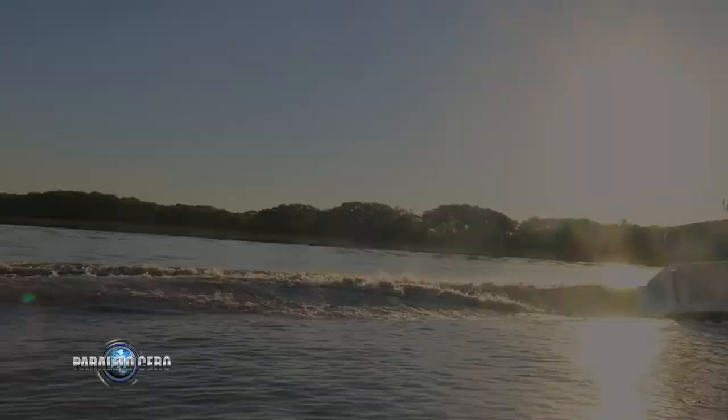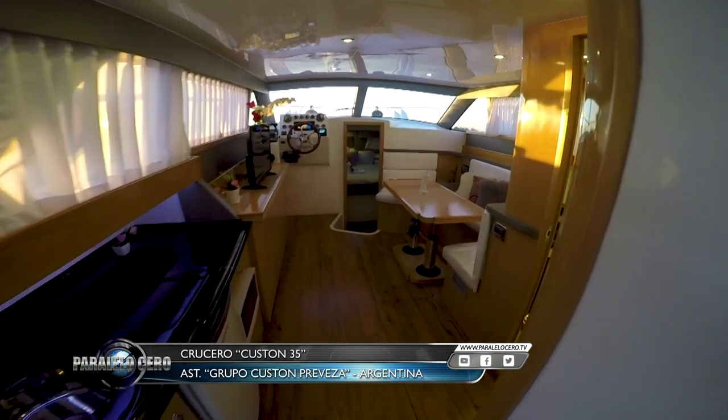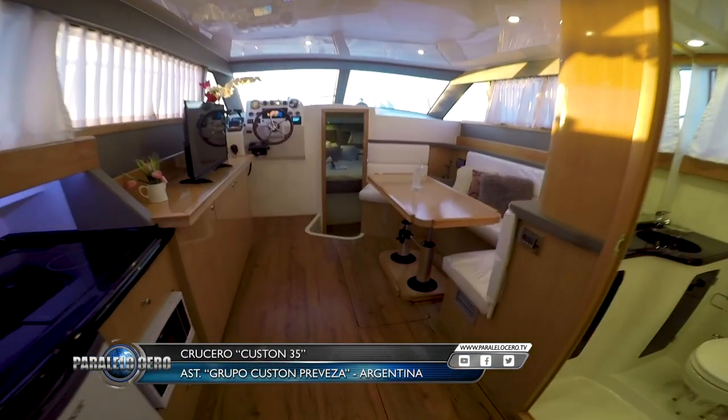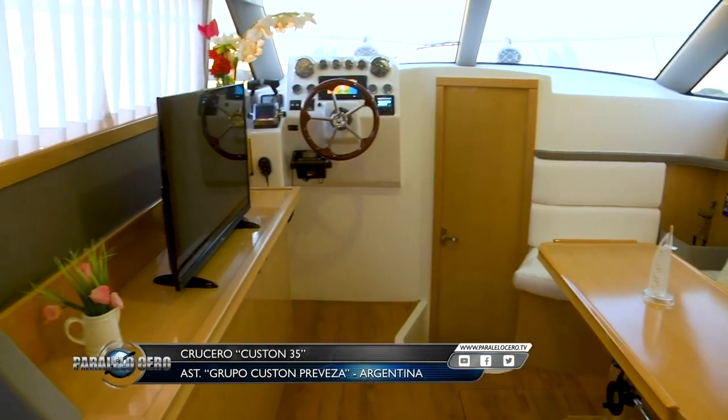Las grandes modificaciones de diseño están en el interior. Esto incluye al mobiliario, dinette, baño y los dos camarotes. Tiene ahora un mejor aprovechamiento de los espacios, y la nueva tapicería y revestimientos realzan y actualizan los distintos ambientes.